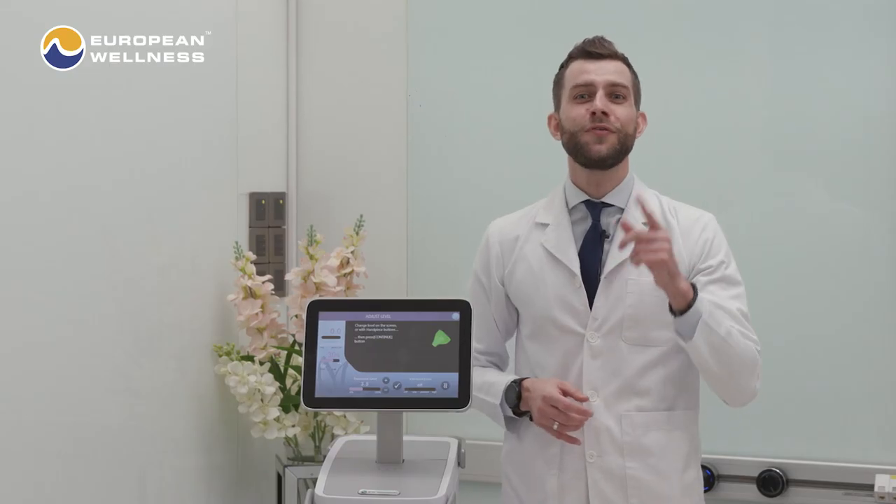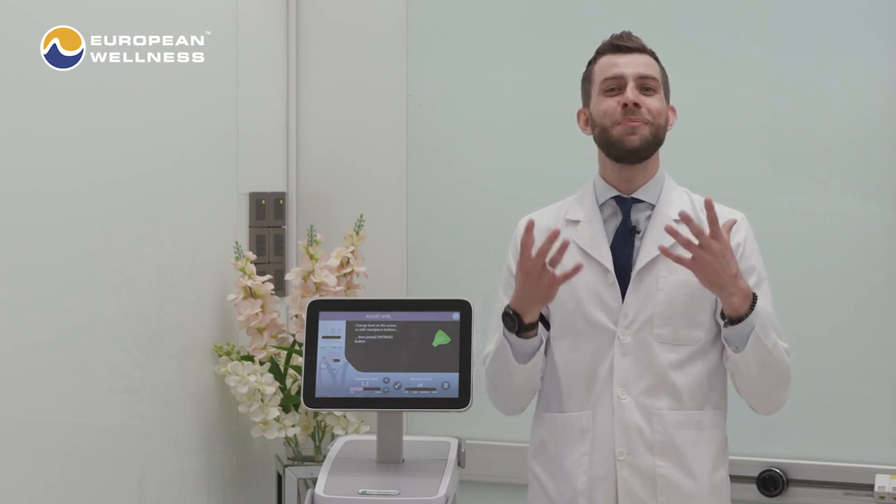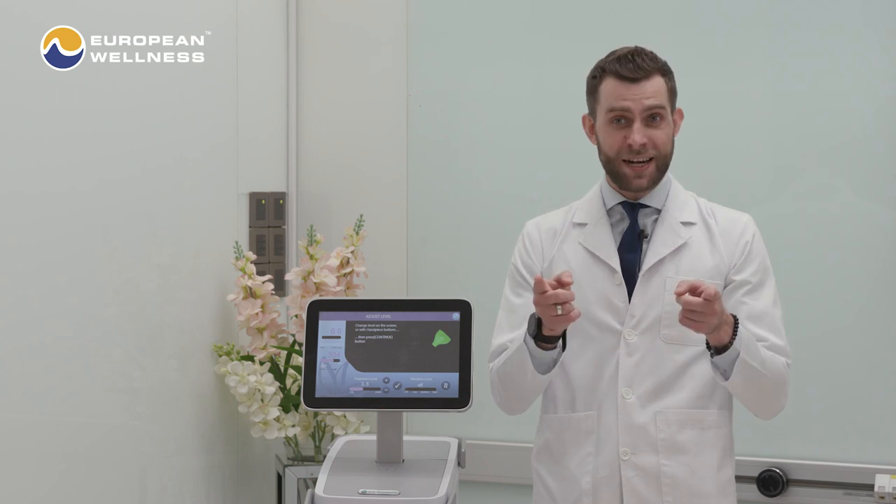First, it tightens the skin. Second, it smooths the skin. It reduces the appearance of fine lines and wrinkles, improves face and body contours, and promotes a more youthful-looking appearance. Finally, it is a non-invasive procedure with little to no downtime.